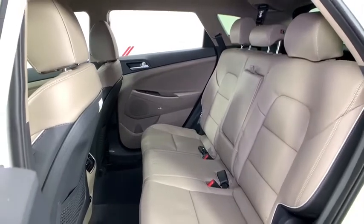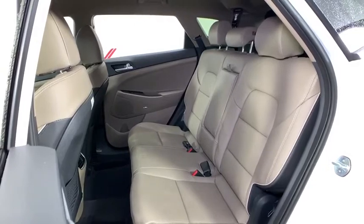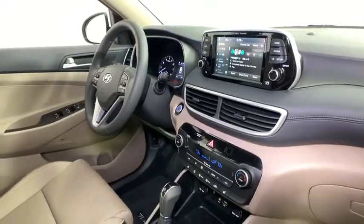Heated steering wheel, heated front seats, rear window defroster, trip computer, power windows, security system, carpeted floor mats, overhead console, leather seats.